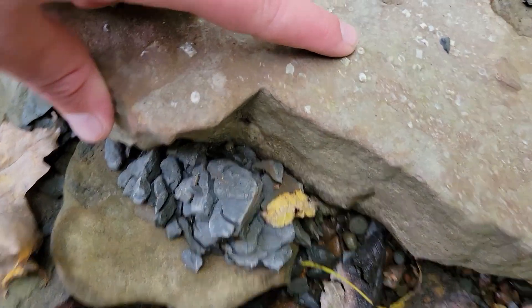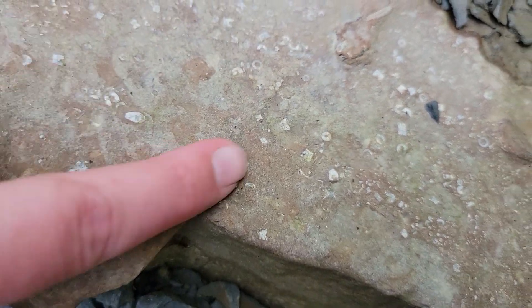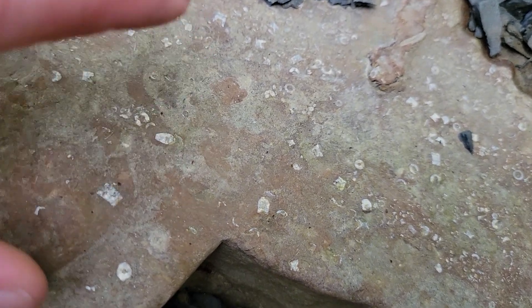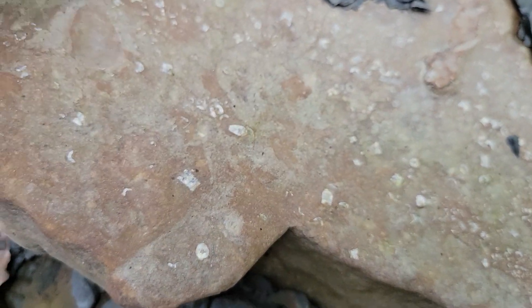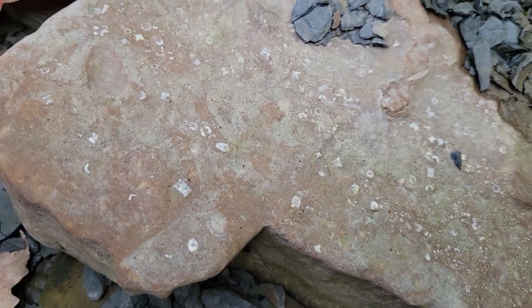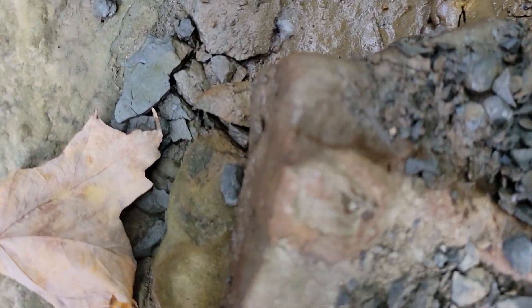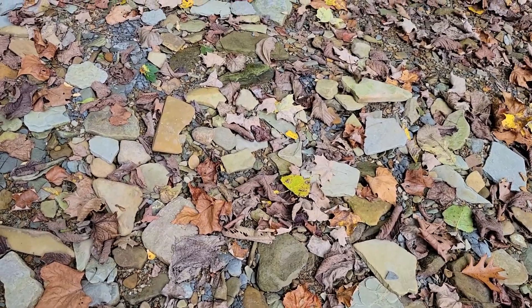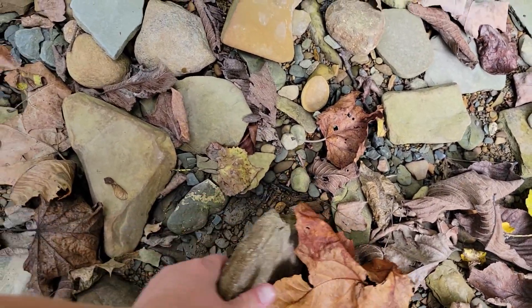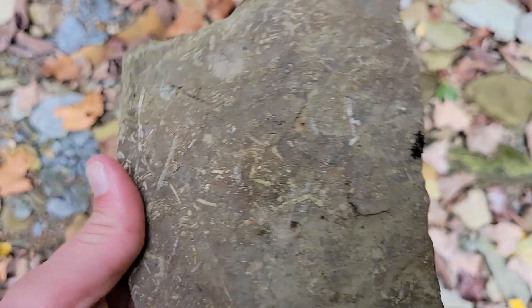There are more little crinoids in here. Each of these little circles is one little segment of the overall thing. These longer pieces are a couple of segments — it would have been like a long stalk with a sort of flower at the end, but it was an animal. That might be more really weathered crinoids, or that might just be a weathering pattern actually. Some more stuff on this one — kind of more of that same bryozoan and crinoid hash.